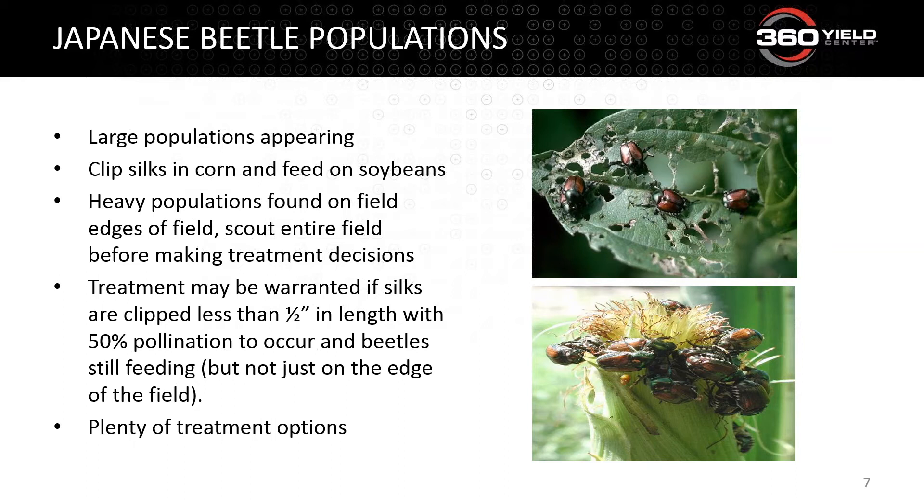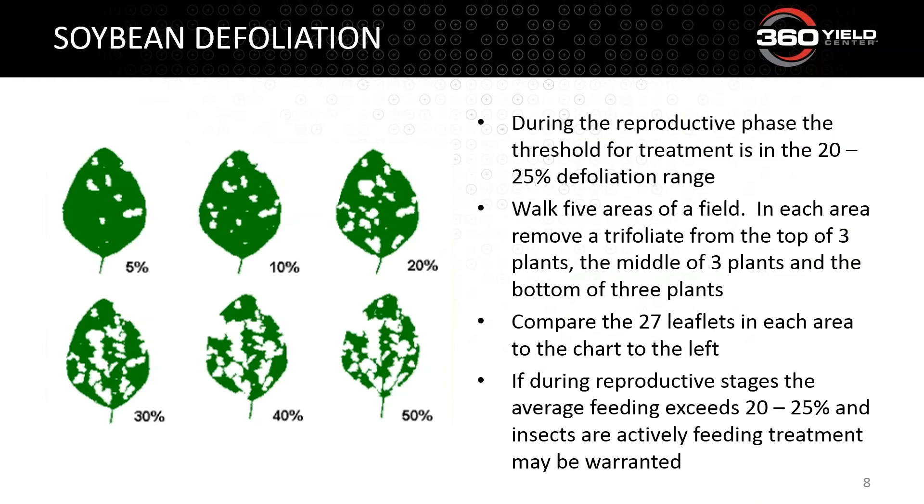When do we determine treatment? It's time-dependent and growth-stage-dependent. In Indiana and Michigan, we're not quite to silk or pollination yet. The key idea is that we want silks to remain viable so pollen grain can grow up through the silk and fertilize the ovule. If Japanese beetles are clipping silks to less than a half inch, we're jeopardizing pollination potential in corn. For soybeans, textbooks say around 20 to 25 percent defoliation is the threshold. Pull 25 leaflets, take a look at the chart, get a good area sample of your field.